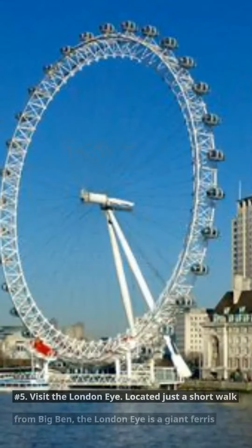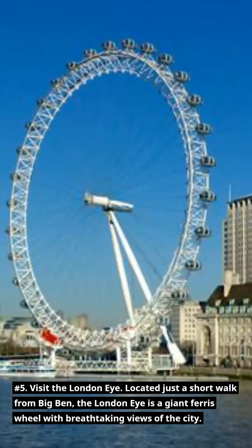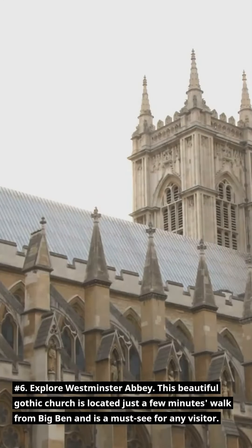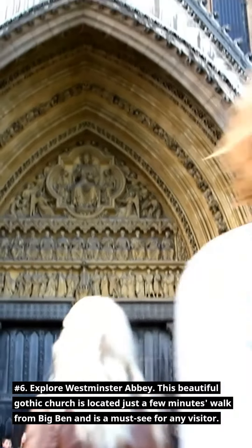Number 5: Visit the London Eye. Located just a short walk from Big Ben, the London Eye is a giant Ferris wheel with breathtaking views of the city. Number 6: Explore Westminster Abbey. This beautiful Gothic church is located just a few minutes walk from Big Ben and is a must-see for any visitor.